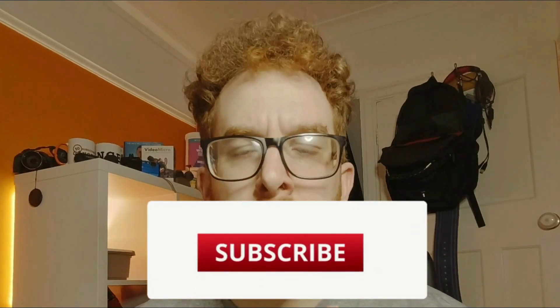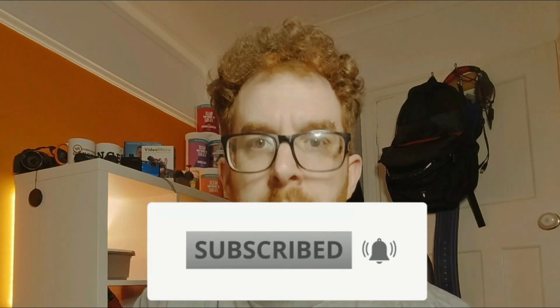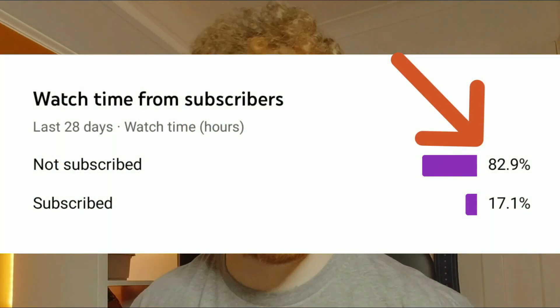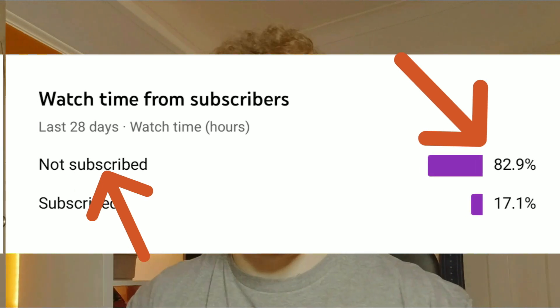Before this video starts, please make sure if you're watching my channel you are subscribed. Hit the subscribe button and hit the bell — you'll know when a video goes up. That helps the channel massively. I'm getting great views for the amount of subscribers, so please subscribe and hit the bell.